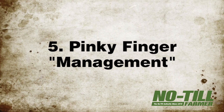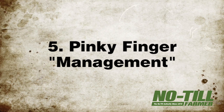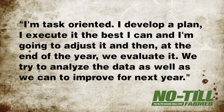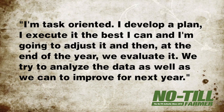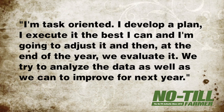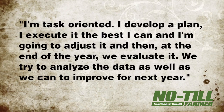Finally, the pinky finger stands for management. It may be little, but it's vital to success, Hula says. "I'm task-oriented. I develop a plan. I execute it to the best I can, and I'm going to adjust it. And then, at the end of the year, we evaluate it. We try to analyze the data as well as we can to improve for next year."